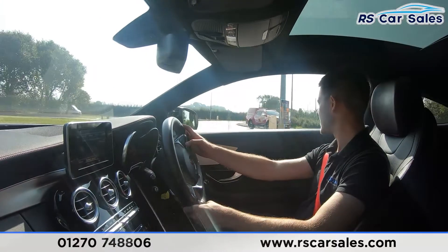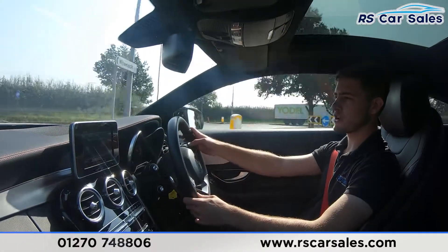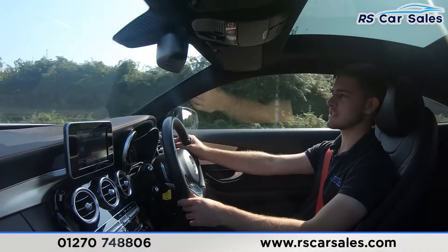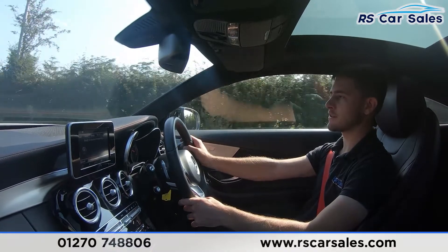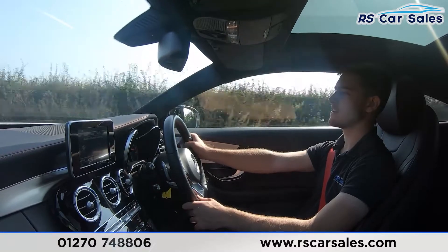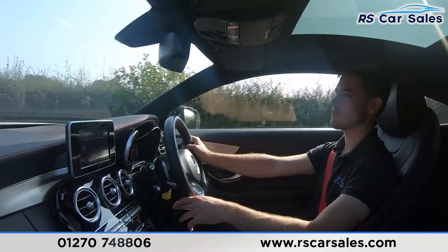It's definitely worth mentioning the performance figures. From factory you've got around 362 brake horsepower, which will get you 0-60 in around 4.7 seconds. This is a very capable car — you're certainly not going to struggle overtaking, and of course you have the 4MATIC all-wheel drive system so you can do so with confidence.